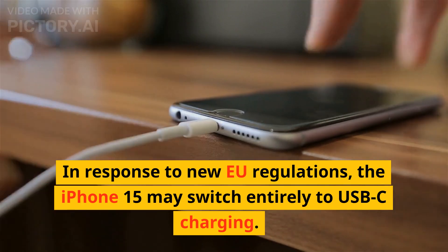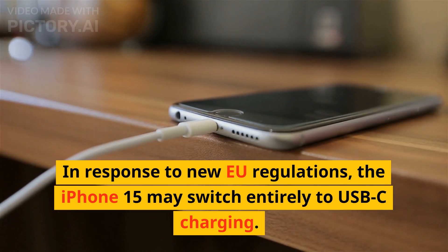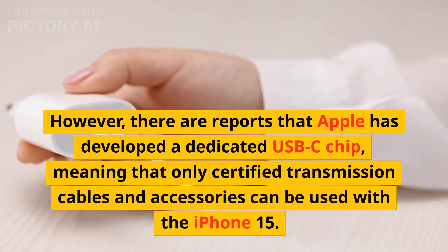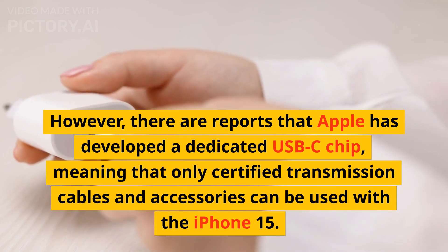In response to new EU regulations, the iPhone 15 may switch entirely to USB-C charging. However, there are reports that Apple has developed a dedicated USB-C chip, meaning that only certified transmission cables and accessories can be used with the iPhone 15.